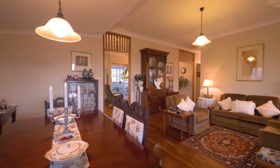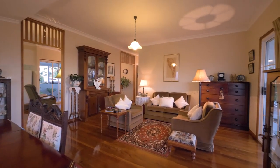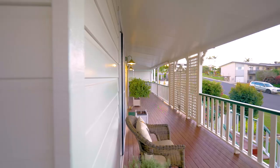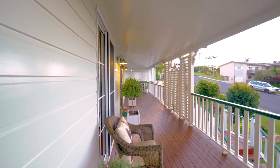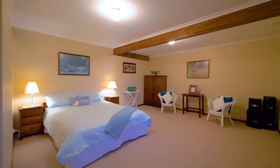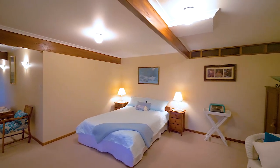Beautiful polished hardwood flooring is just one of the many features of this two-level master-built home. You'll never tire of the sea views while relaxing and entertaining on a spacious deck and upstairs living areas. The possibilities are endless with the downstairs area currently offering a very flexible space that could suit a variety of situations.